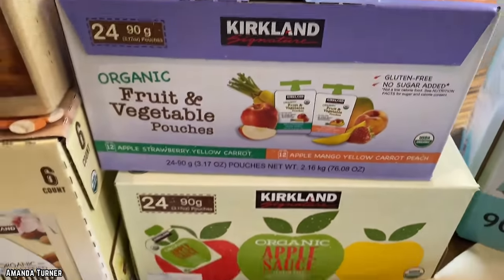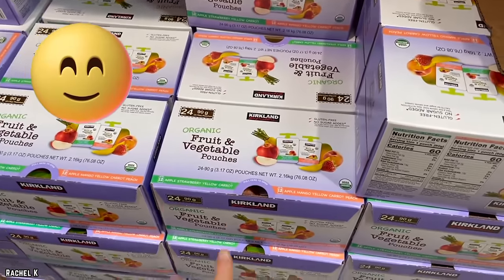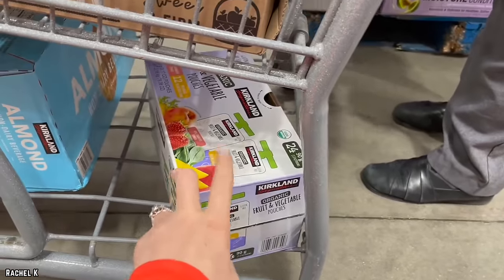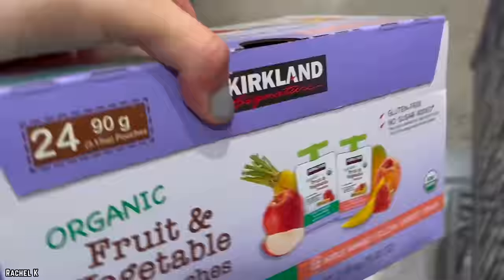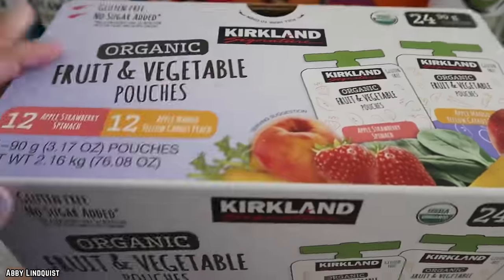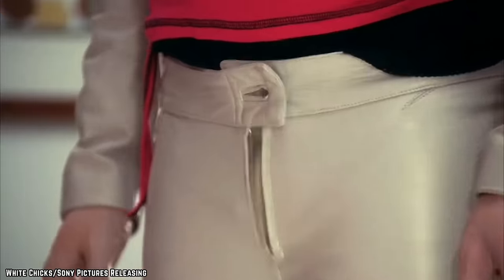Appearing on shelves at the start of this year, Kirkland Organic Fruit and Vegetable Pouches provide an organic option with satisfying sweetness. Available in five-pound boxes of 24-packs for $11.99, these three-ounce pouches come in apple-strawberry-spinach and apple-mango-yellow-carrot-peach flavors. Both gluten-free and kosher with no added sugar, they're packed with certified USDA organic produce. The apple-strawberry-spinach version is 60 calories per serving, the apple-mango mix is 50 per serving — versatile enough to please both kids and adults.